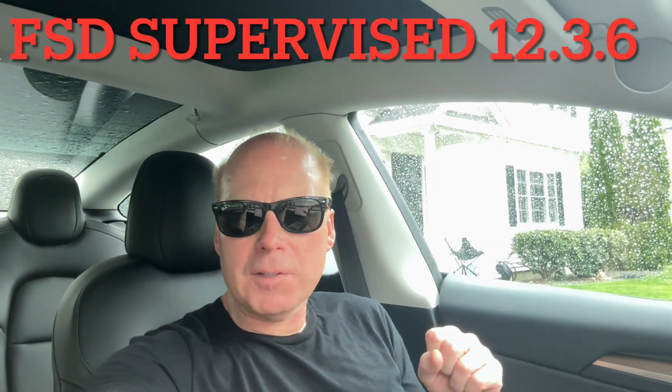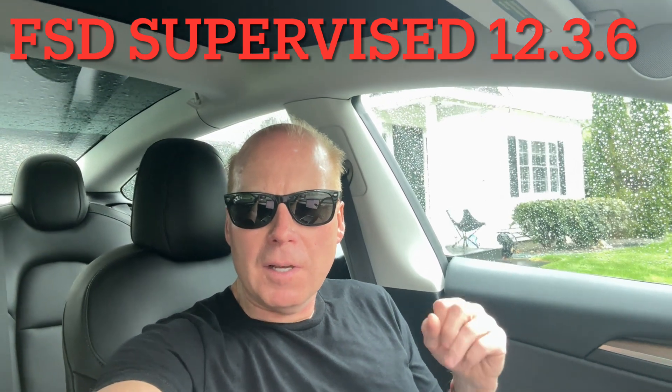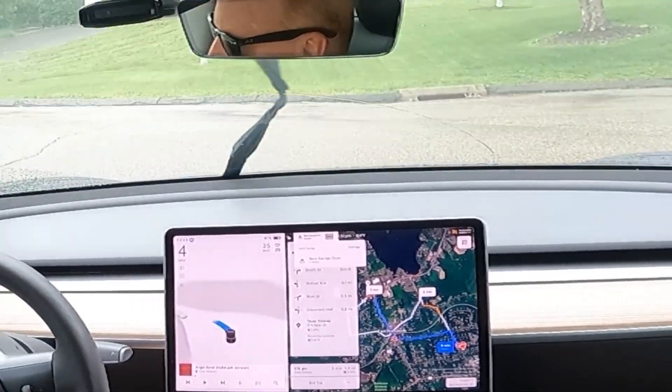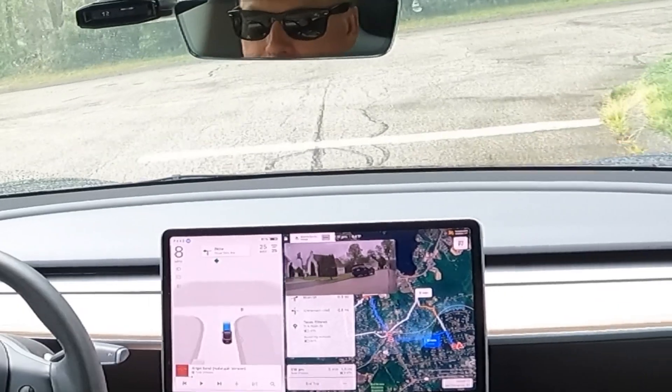I just got the Tesla Full Self-Driving supervised version 12.3.6. I've been testing it out a bit — let's look at some of the videos. Here's a quick trip I took around my town. I didn't have to disengage. I sped it up two times so that you don't have to watch the entire thing.